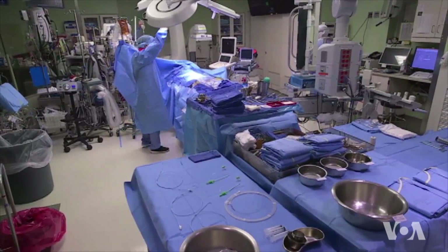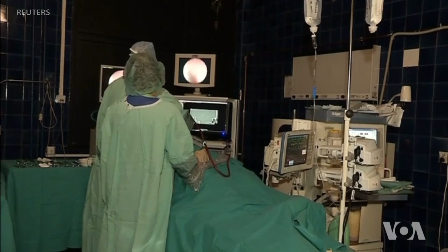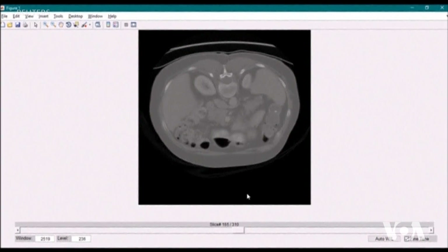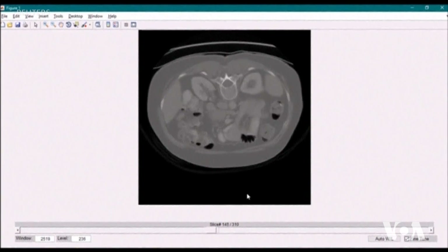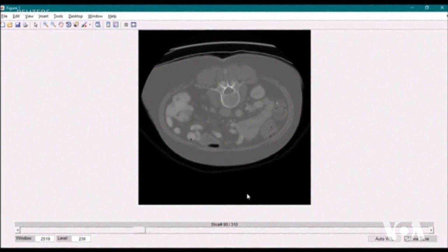That can have problems when doing surgeries and other treatments. So he trained his tool on real CT or MRI scans of the abdomen and the surrounding area, so it could learn what the pancreas looks like and where it is located.